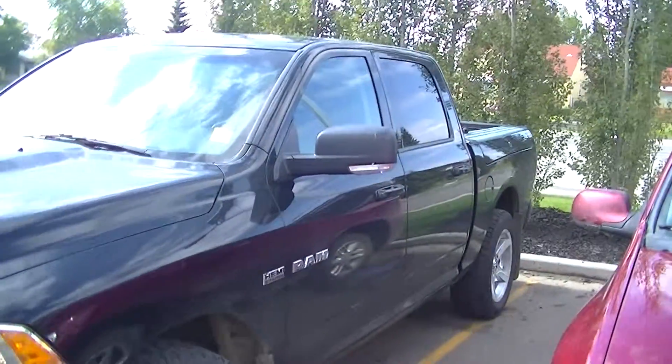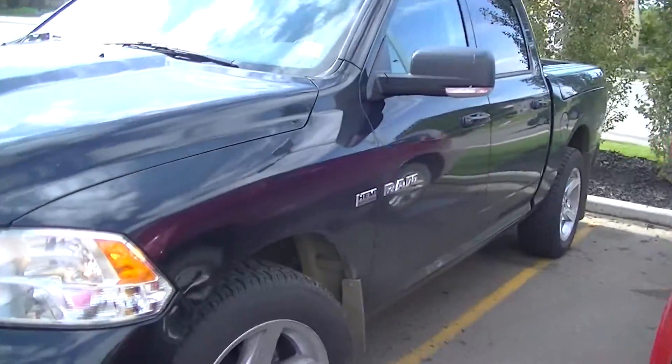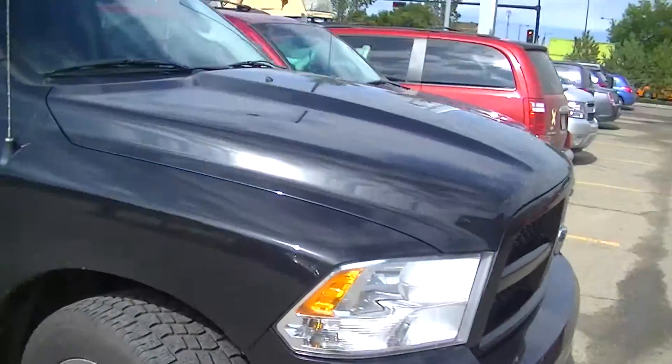Hi, this is Dave at Londonderry Dodge, showing you the 2010 Ram 1500 Crew Cab Sport in black. Let's do a little walk around here for you so you can get a nice shot of it.